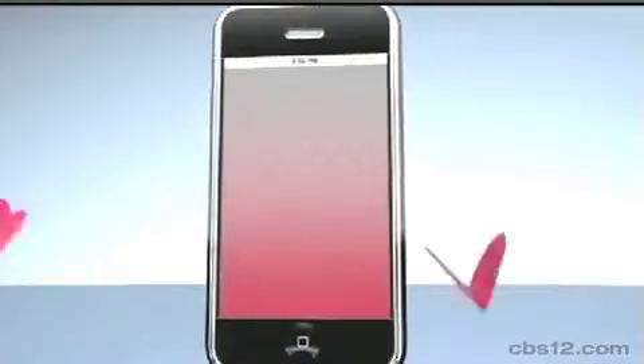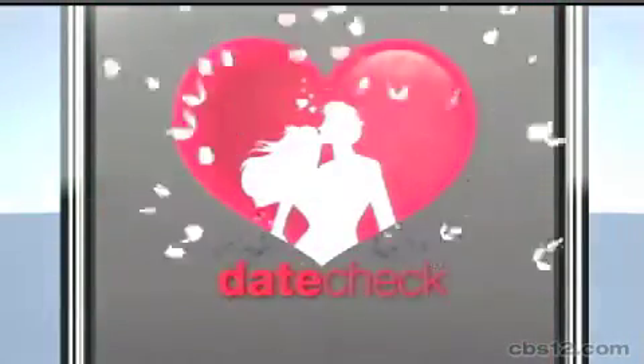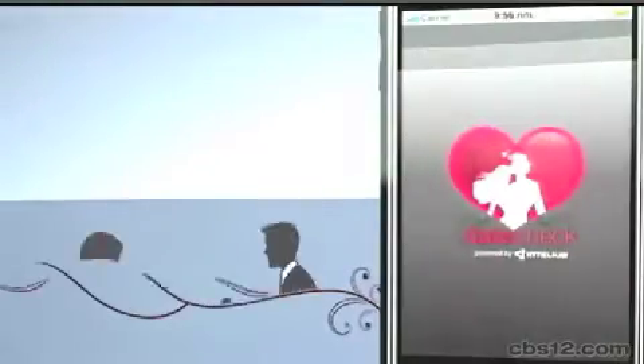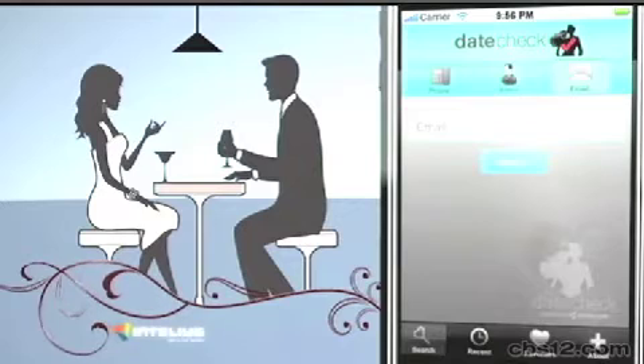That was until I found DateCheck. What DateCheck does is it tells you somebody's age, where they live, if they own a home. And the really cool thing is the company calls it 'look up before you hook up.'